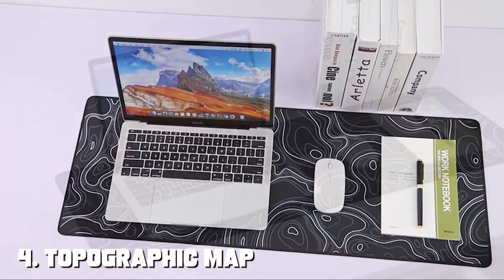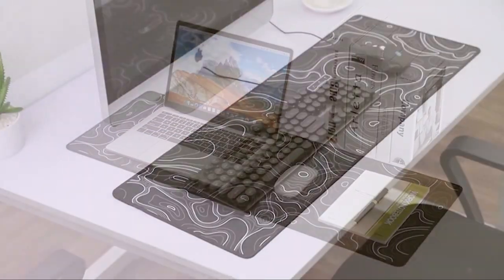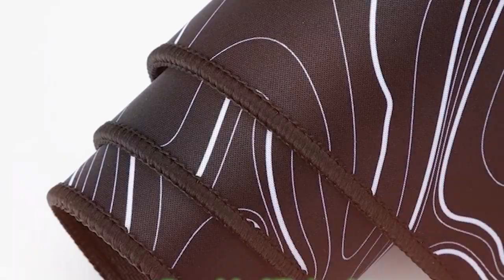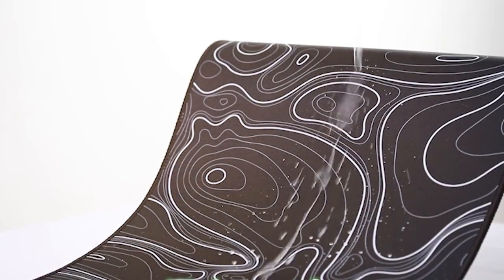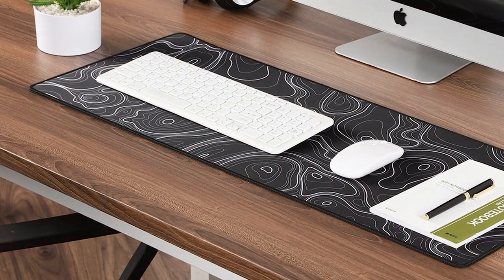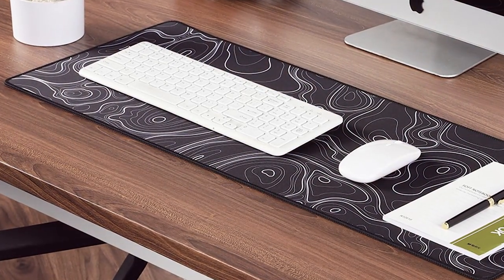At number 4, we have the Topographic Map Waterproof Mousepad Extended. This mousepad takes gaming to the next level with its unique topographic map design and extended size. It stands out with its intricate topographic map pattern, and the extended size provides a massive gaming area accommodating your mouse, keyboard, and other accessories. Plus, it's waterproof, so you don't have to worry about accidental spills. The smooth cloth surface offers precise tracking, stitched edges ensure durability, and the waterproof feature is a game-changer, allowing you to game without fear of liquid damage.